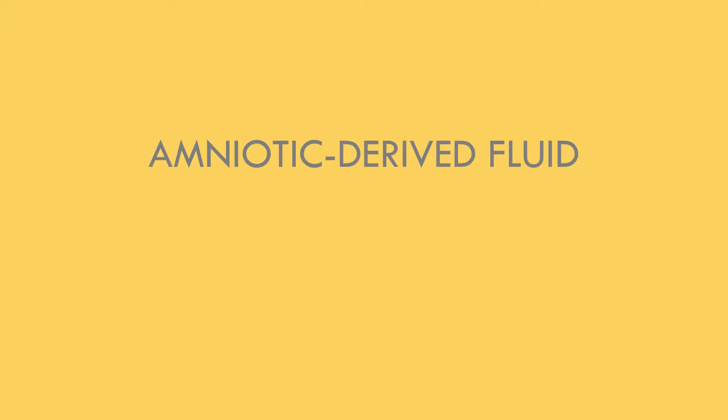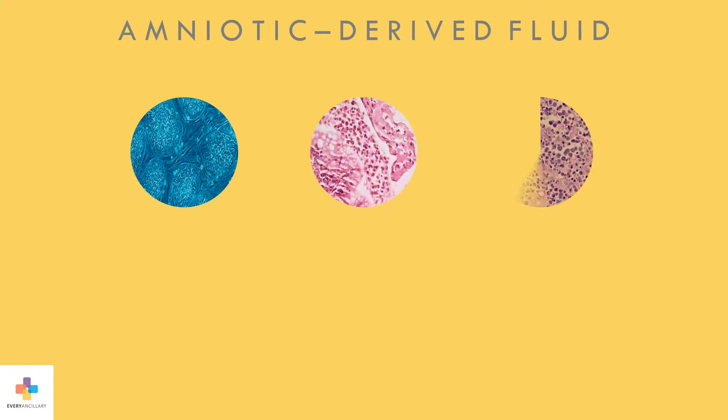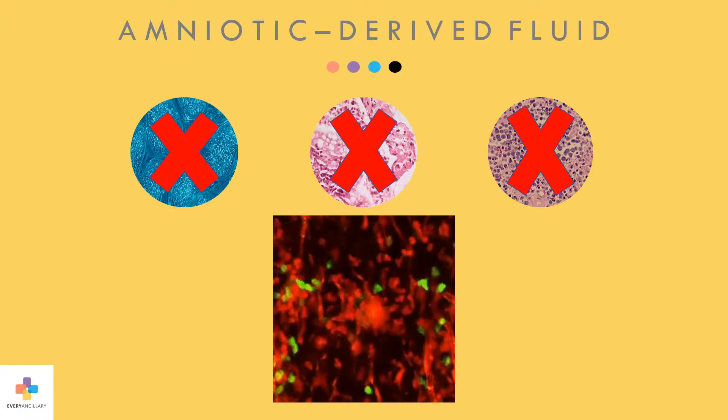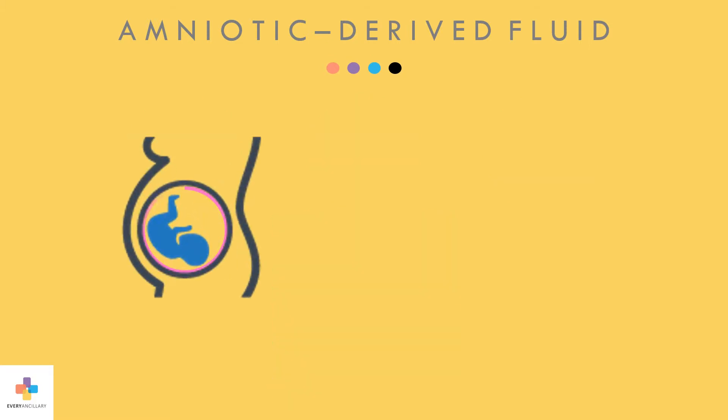Amniotic-derived fluid is an ambient-temperature liquid allograft derived from the amniotic components of the placenta to advance soft tissue repair, replacement, and reconstruction. It contains an impressive array of regenerative factors. There are no live stem cells, dead tissue, or debris in this product, as the FDA does not allow for live stem cells to be present in any amniotic-based product at this time. The product is intended to enable your body's ability to repair itself by recruiting your own cells to do the work. This powerful liquid is derived from the amniotic membrane, which is rich in nutrients, growth factors, and proteins that help develop the fetus in the womb and support healing in humans.